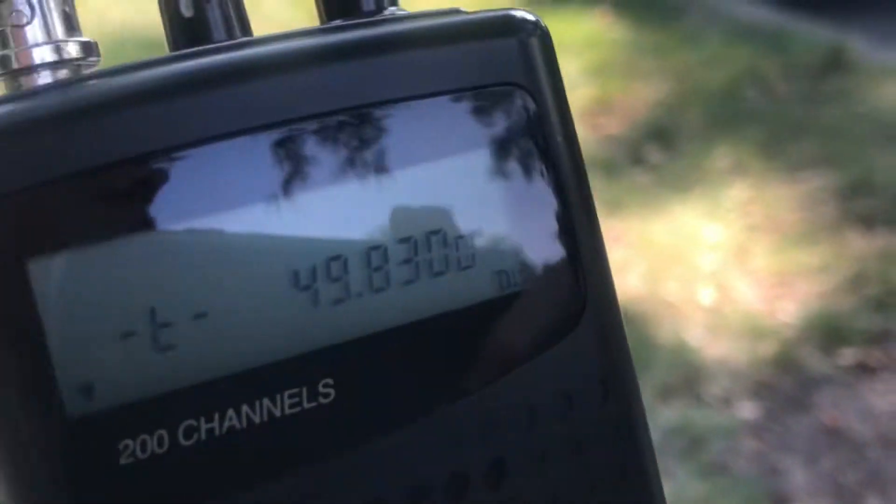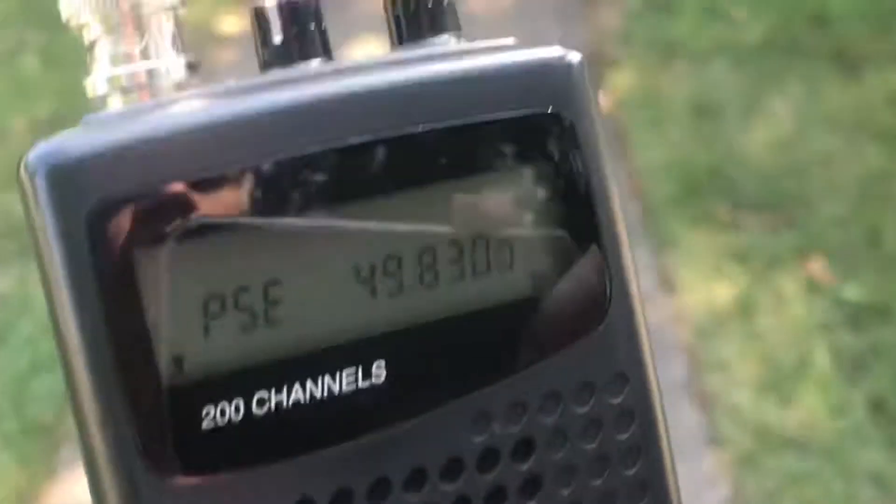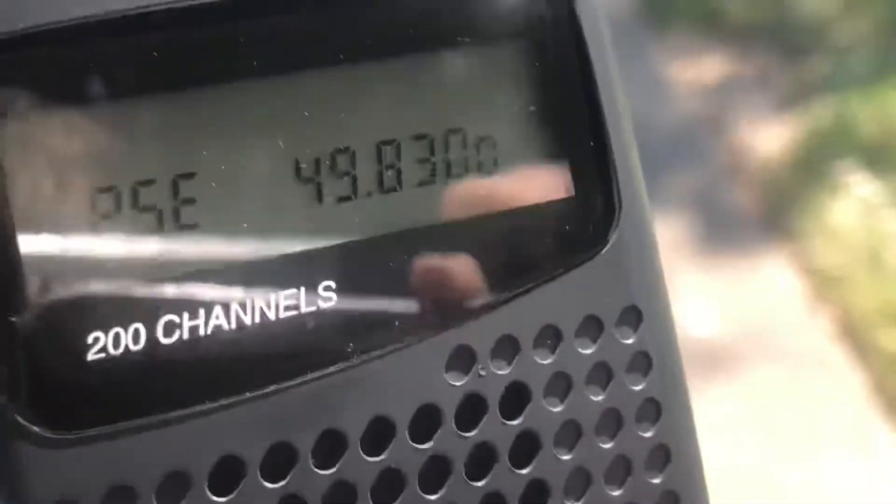Now we're on the same block, walking in the inverse direction compared to the other video. It's riding the same kilohertz down, same kilohertz up.